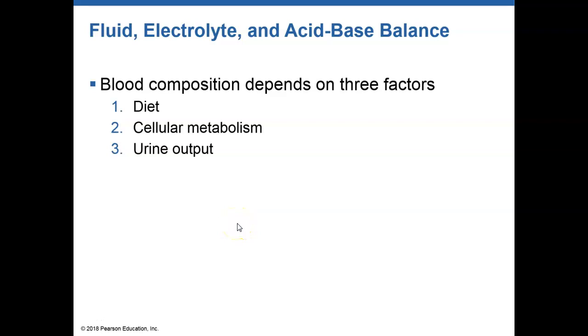Our kidneys have a lot of functions. We just talked about one of those really important functions — basically the production of urine, getting rid of waste products. It's important to do that because our blood composition depends on what is put in the urine, what is taken in from our diet, and cell metabolism.